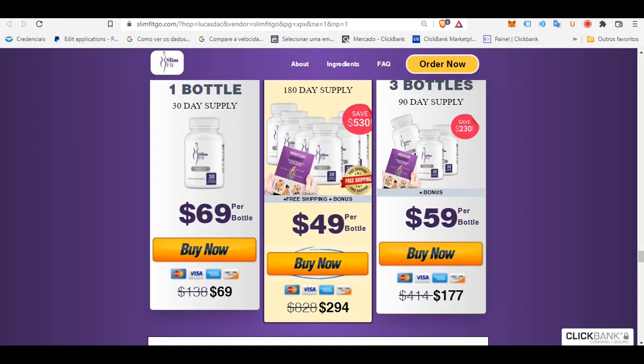The SlimFit capsules are made up of natural ingredients, and it is 100% safe to use. As it is made with natural ingredients, it helps you not only gain the perfect attractive body, but also helps in regulating your metabolism, controlling your cravings, and improving your energy levels.